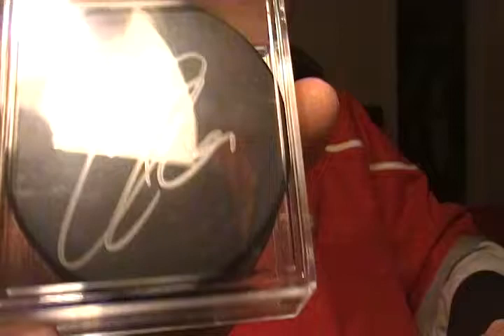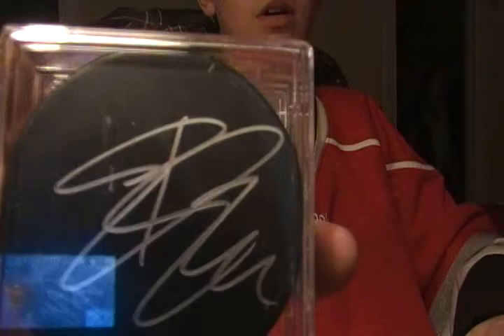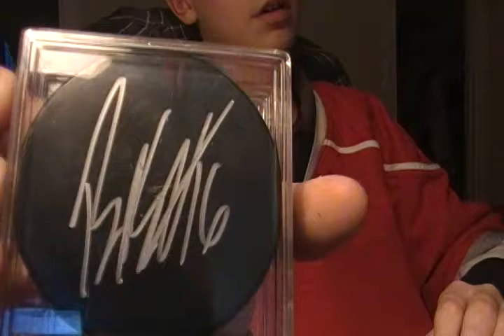I got a Joni Pickanen auto puck, an Eric Cole auto puck, another Eric Cole auto puck, then a Brendan Suitor auto puck, and a Joe Corvo auto puck. These are all Hurricanes, and I was happy with this.